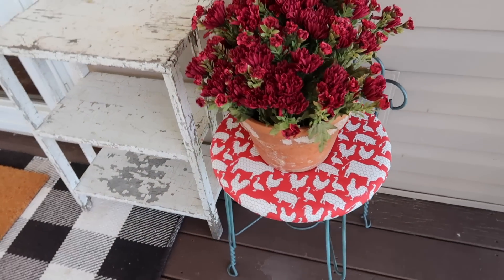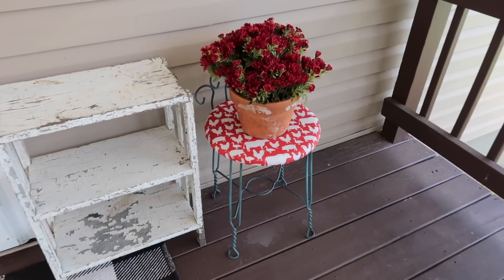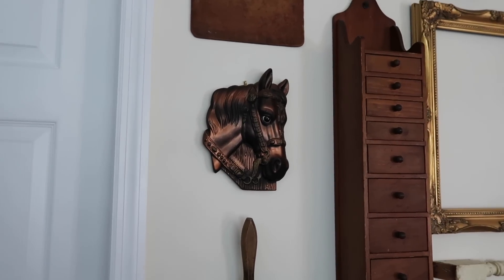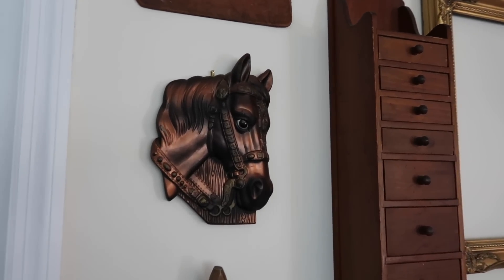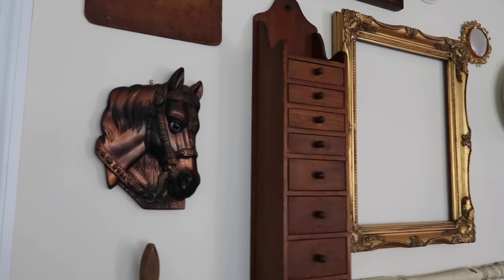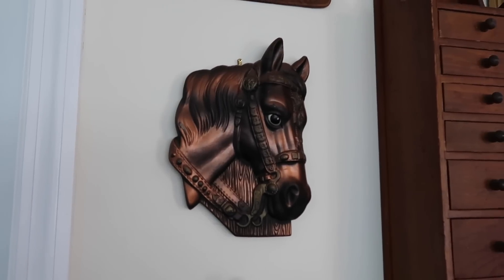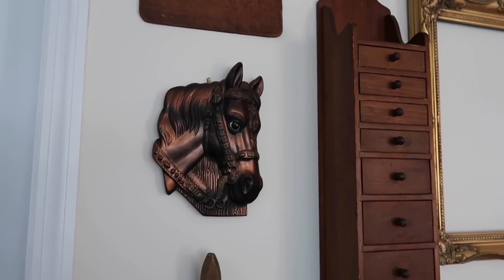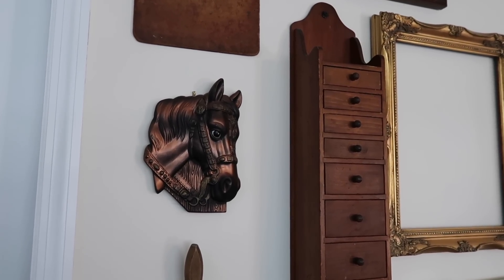A five dollar yard sale find, some fabric, and some spray paint — and I have a brand new stool! If you'd like some vintage kitchen decorating ideas for fall, definitely check out the video on your screen where I started my fall decorating videos in the kitchen with a harvest market theme. This is that gorgeous horse piece I was telling you about that was on my gallery wall. Thank you all so very much for watching my videos, for liking them, and for commenting — I really appreciate it.